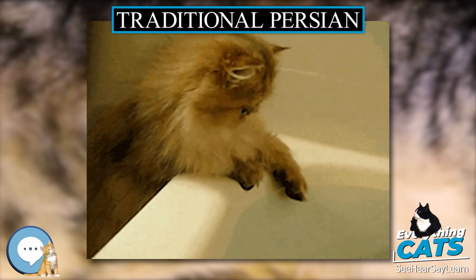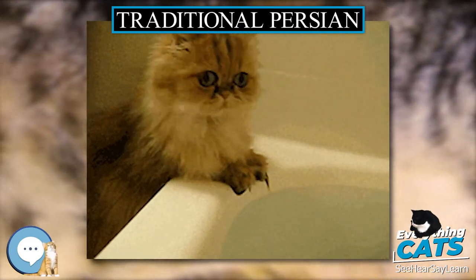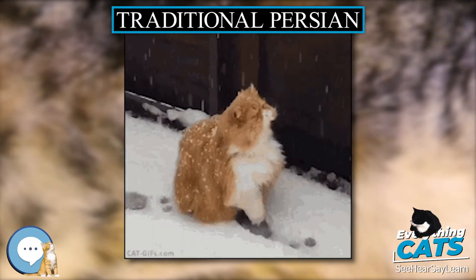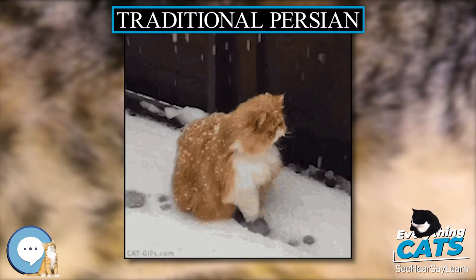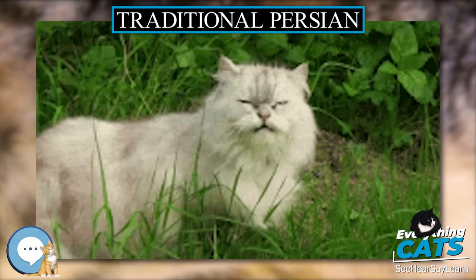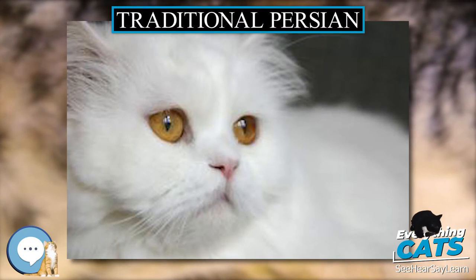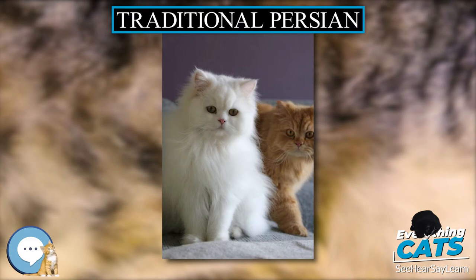This resulted in the modification of the original Persian breed standards so that modern show quality Persians must have peak faces, causing the breed to disappear from cat shows. However, this older form of Persian cat is immortalized in popular films like You Only Live Twice, Enter the Dragon, and briefly the Austin Powers movie franchise.